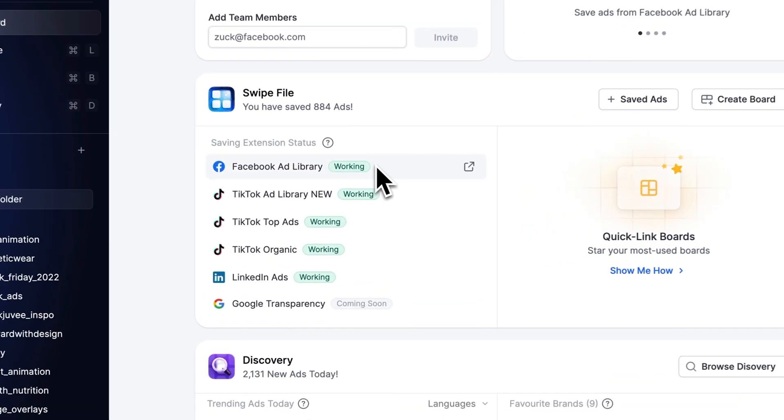Next, the swipe file section. You'll see a health status of our Chrome extension so you know when saving from the ad library or TikTok might be under maintenance. You'll also see support for TikTok's new ad library — I'll get to that a bit later.